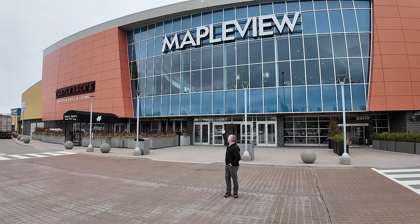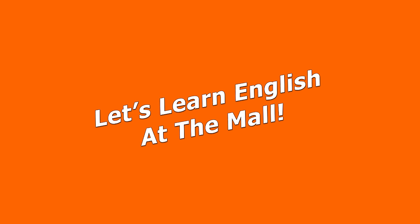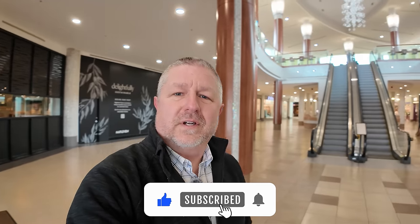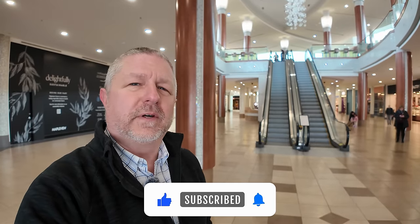Let's learn English at the mall. I thought it would be a good idea to make another English lesson at the mall. I did one of these a few years ago, but I thought it would be fun to do another one. So here we are at the mall, and I wanted to start by telling you about three verbs that I use when I talk about the mall.